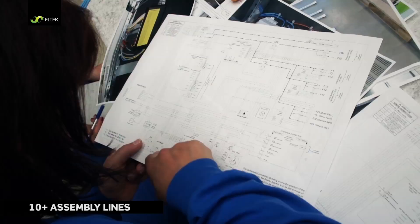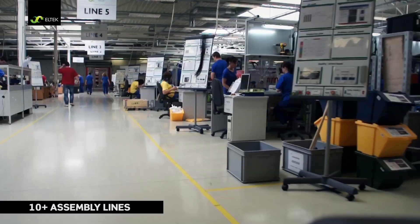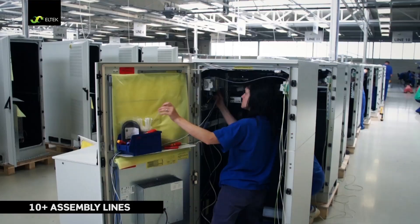The systems are assembled by experienced and highly skilled engineers in more than 10 assembly lines. The plant has a capacity of 7,000 systems per month on a single shift.